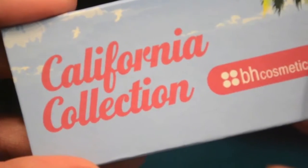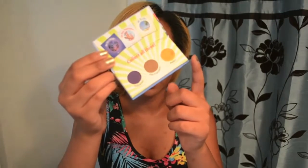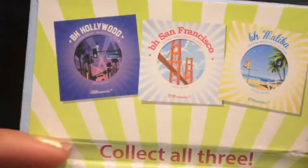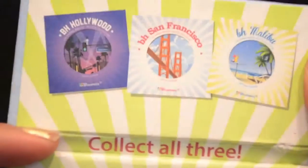If you go on their website, you can buy the full version, which is 1.7 ounces for $36. The next thing we got is a little eyeshadow sample by BH Cosmetics — I absolutely love this brand. These colors are part of their California Collection, and there are three different versions.